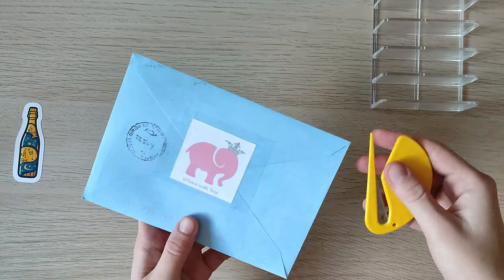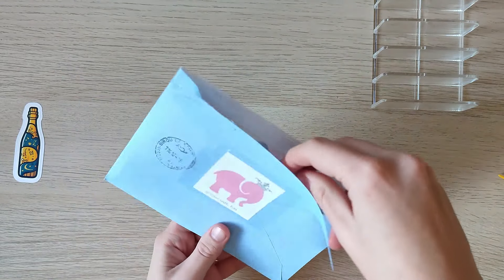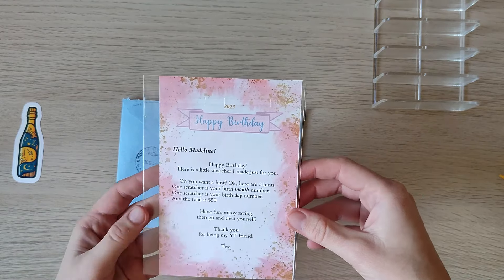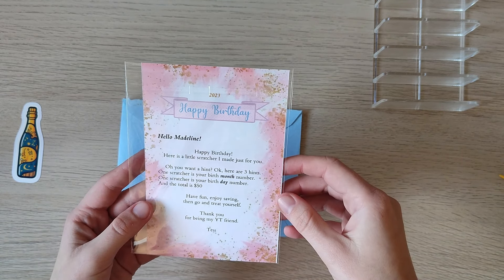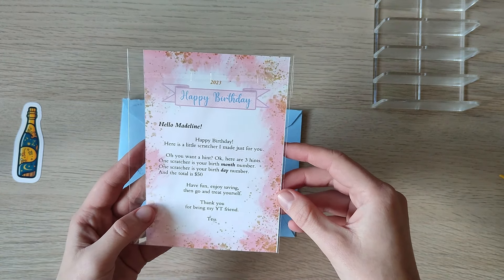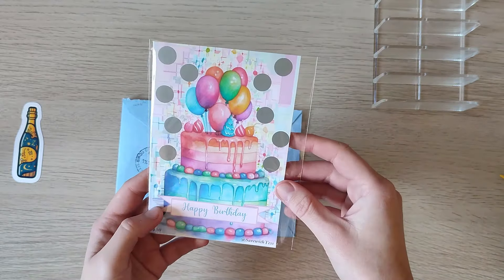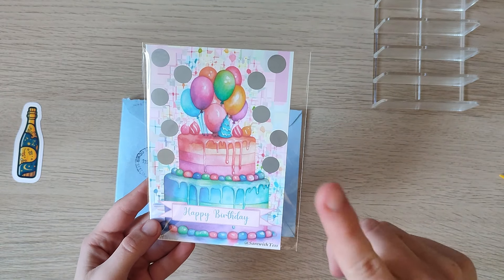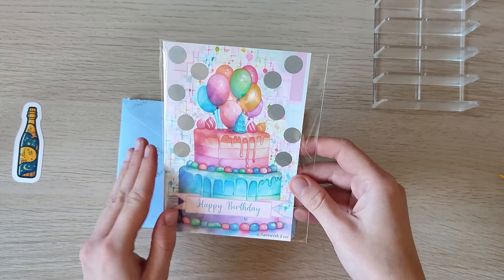Then we have another card from the beautiful Tess from Save with Tess, with Ellie the pink elephant — that's her logo. She says: 'Happy birthday Maline! Here's a little scratcher I made just for you. Here are three hints: one scratcher is your birth month number, one scratcher is your birthday number, and the total is $50. Have fun, enjoy saving, then go and treat yourself!' Thank you for being my YouTube friend, Tess. I will save this for my next year's birthday — it will help me save a lot. I just love the colors!